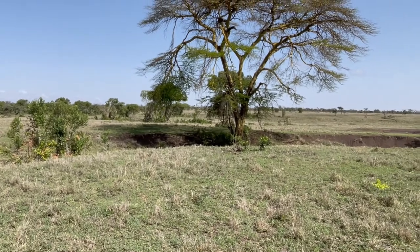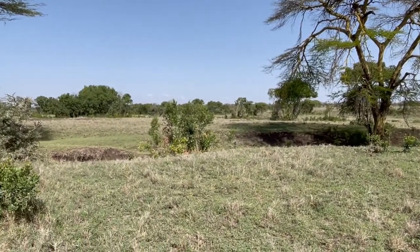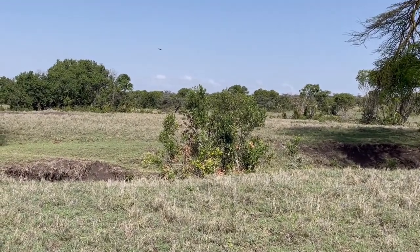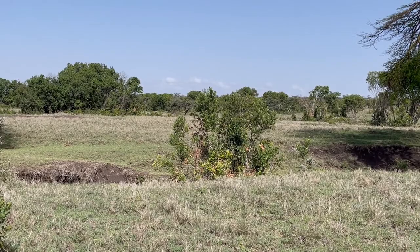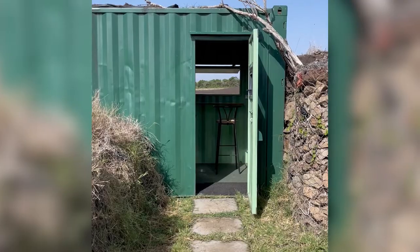That baboon is actually headed right towards us. I mean, this place does sleep six and there's only two of us, so we could extend an invite. Do you want to come in? Oh, here he comes running — okay, please don't. Maybe you can stay out there. Okay, toodles!